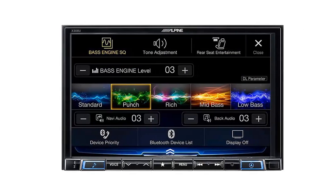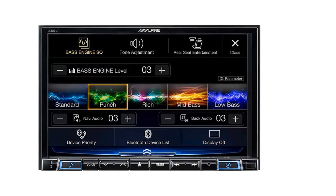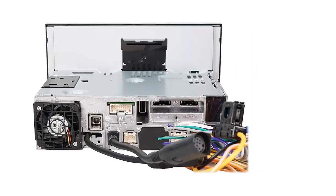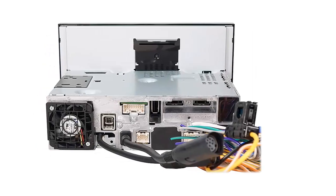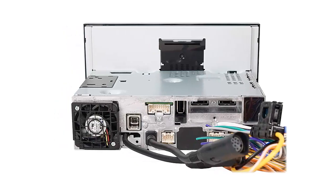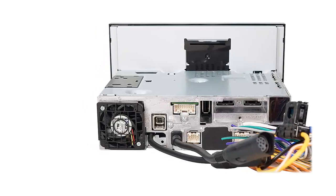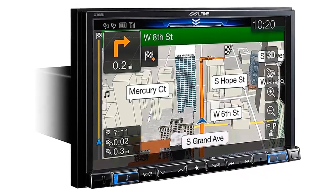It also includes maps of the United States, Canada, and Puerto Rico, along with 6 million points of interest. Additionally, it features built-in GPS navigation to help you get to your destination quickly and safely. The Pioneer is a great choice for anyone who wants to stay connected while on the go, with intuitive controls that make it easy to use.